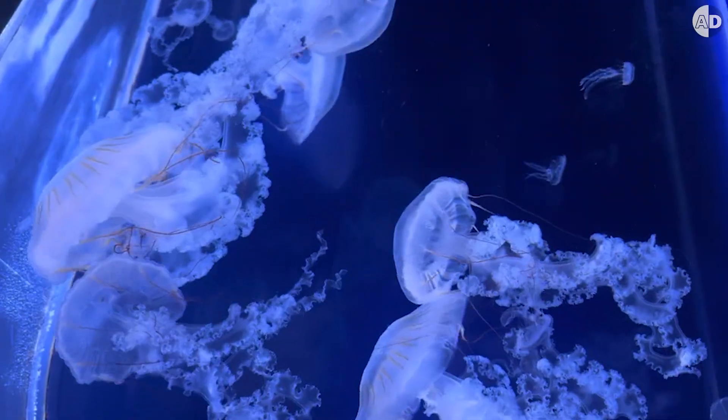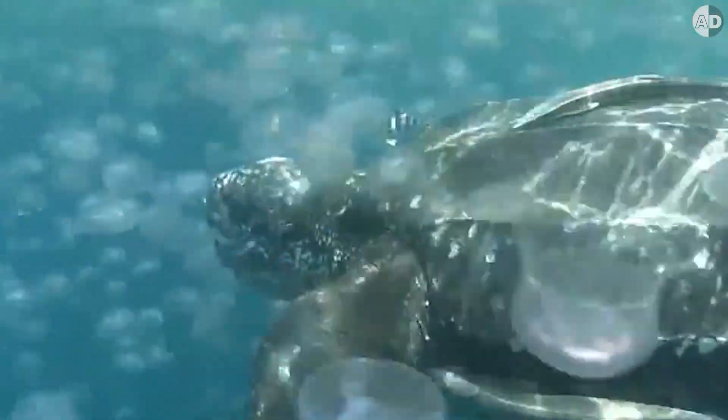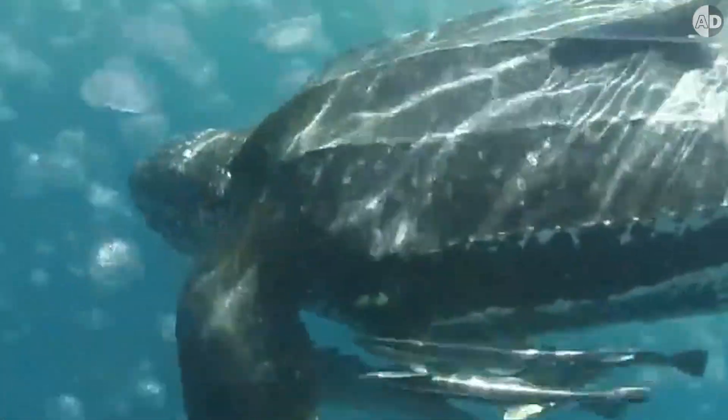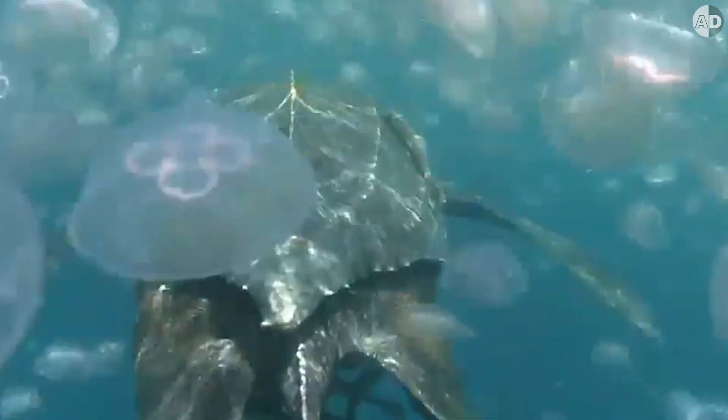But the problem is that jellyfish are mostly made of water and have little nutritional value. It means that the turtle must eat so much of it. And because the turtle is giant, it eats hundreds of pounds of jellyfish every day, so it needs to swallow the slippery jellyfish very fast.